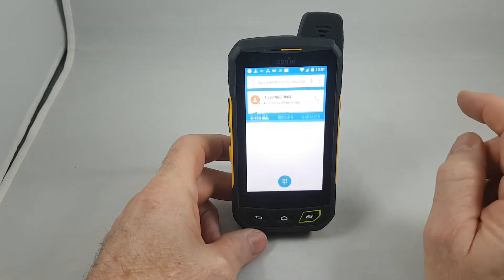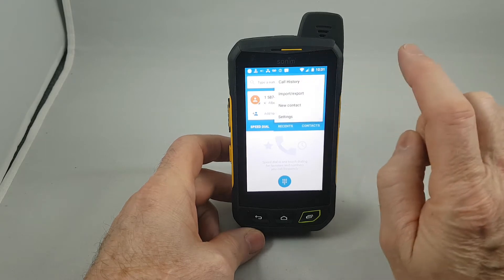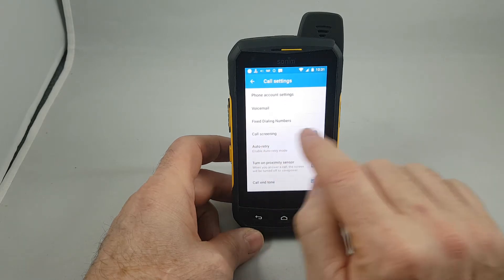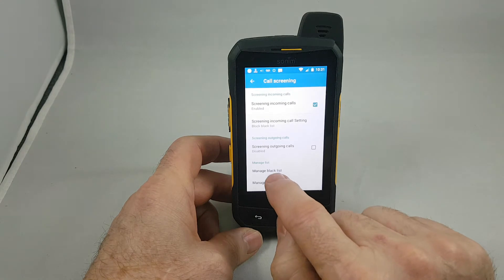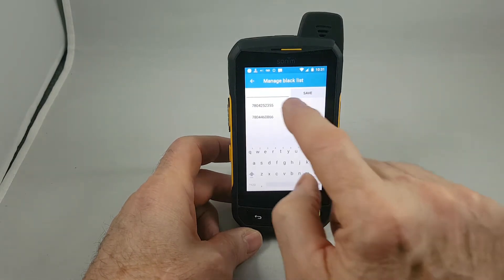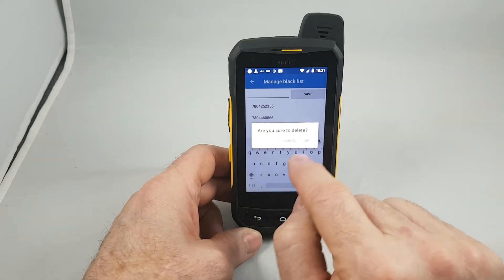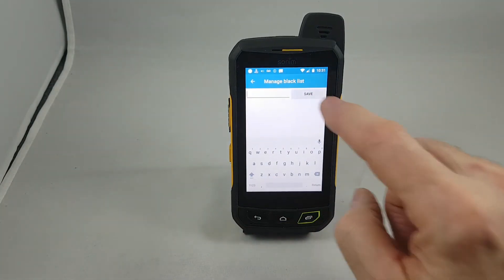The first thing you do is open up the phone menu and then up in the top right-hand corner you're going to see these three dots. Click on that and go to Settings, then go to Call Settings, enable Call Screening, and then tap on Call Screening. Sonim calls it a blacklist, so tap on Manage Blacklist and then you can put phone numbers in there. If you want to remove them eventually, just push and hold and you can delete them. Put a number in and click Save — that's how you block people from calling you.